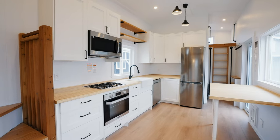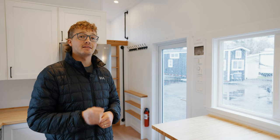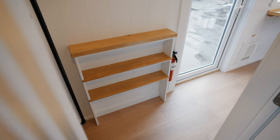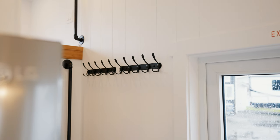As soon as you enter this home, we wanted to provide immediate functionality, and you'll find that to the left of the doorway. As soon as you walk in here, you have plenty of space to store your shoes, and up above, multiple coat hangers to hang all of your coats.